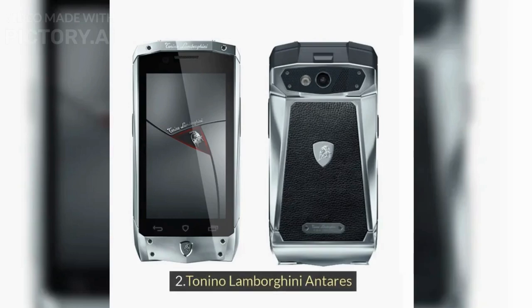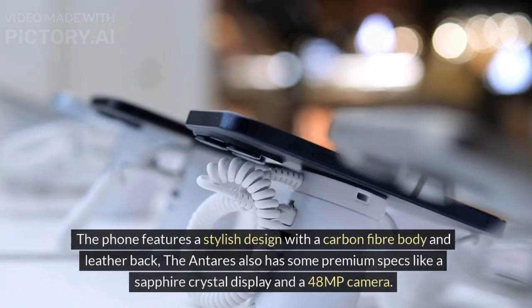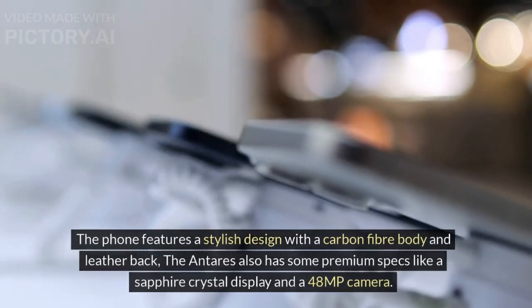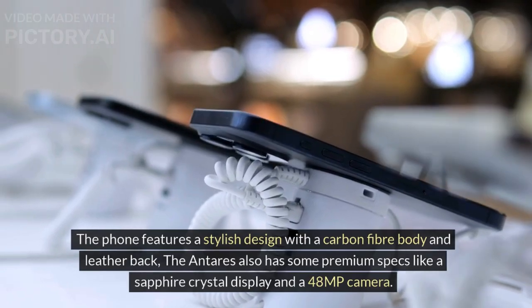2. Tonino Lamborghini Antares. The phone features a stylish design with a carbon-fiber body and leather back. The Antares also has some premium specs like a sapphire crystal display and a 48-megapixel camera.